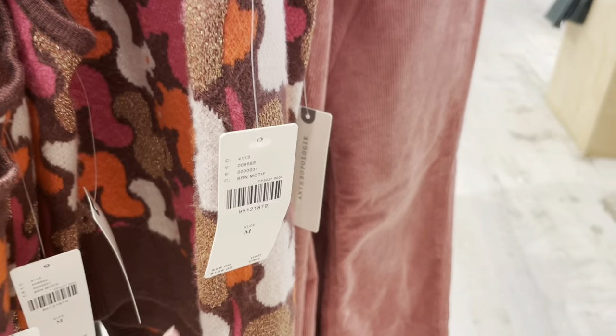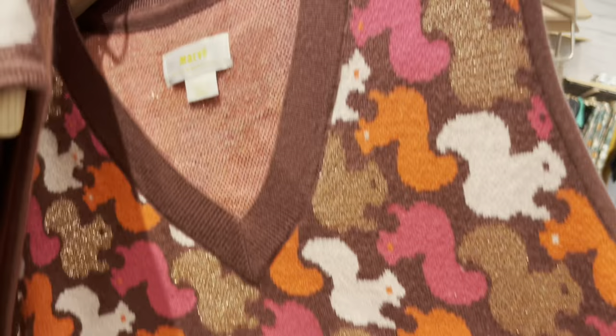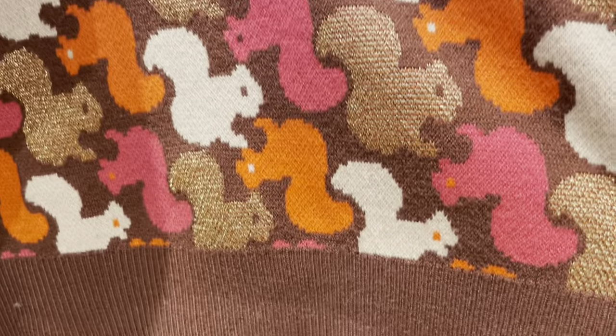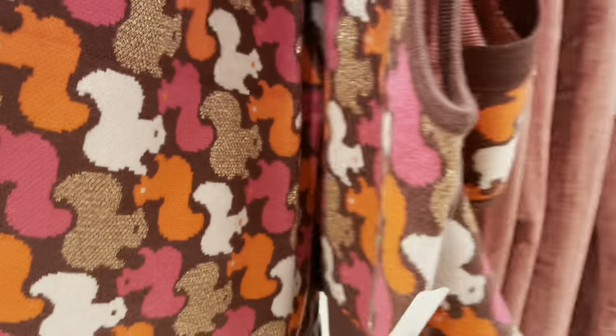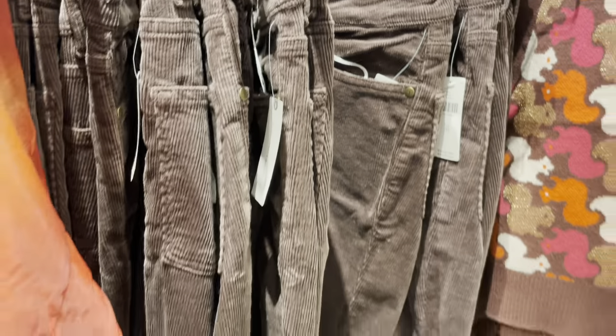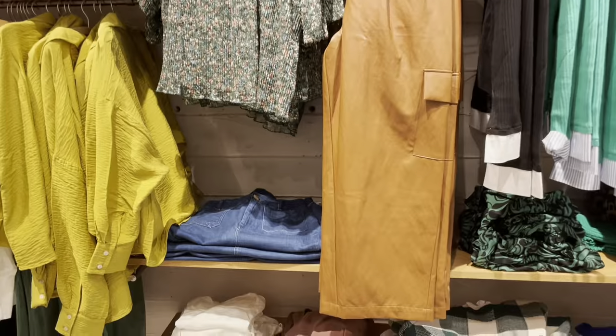I thought this sweater vest had a retro design on it at first, but on a closer look they're actually squirrels. I think it would look good with either of the corduroy pants. This lace crew neck blouse is in a green floral color, and it's probably best to wear a cami underneath it.